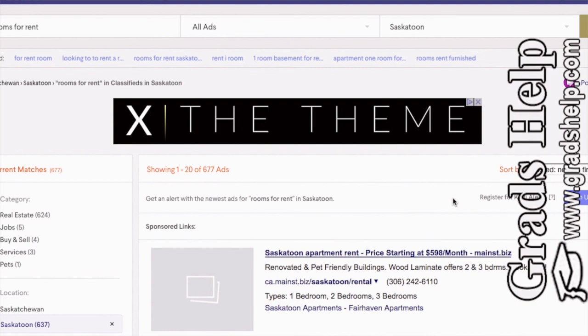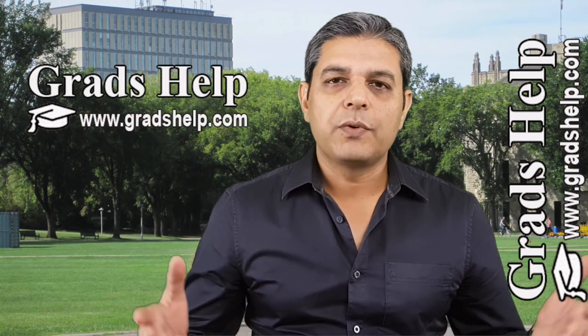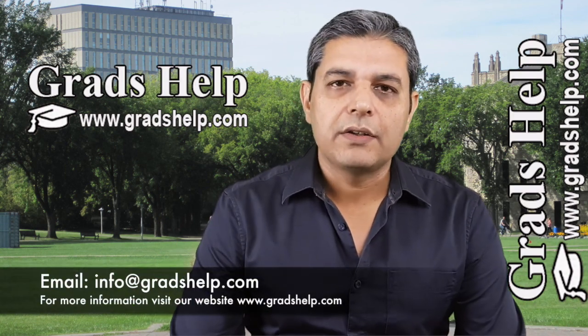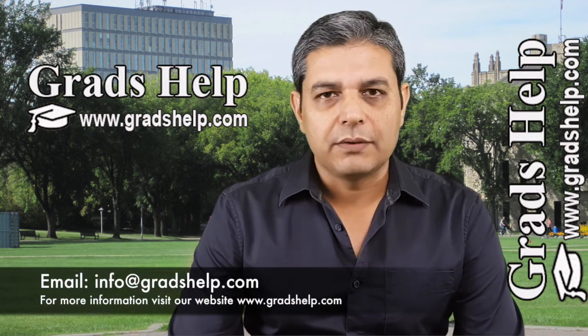That's all for today. Thank you for watching this video, and if you have any more questions, just send me an email at info@gradshealth.com. Thank you.